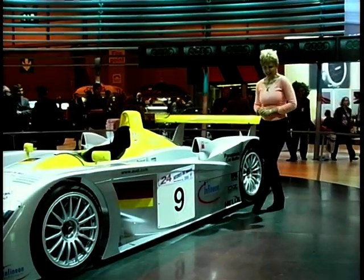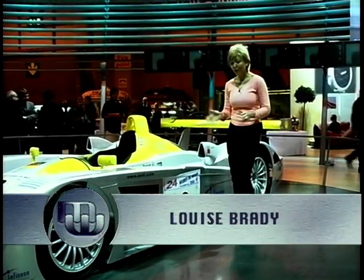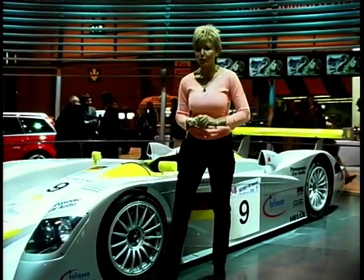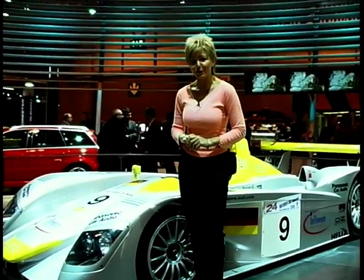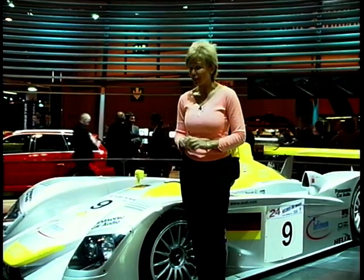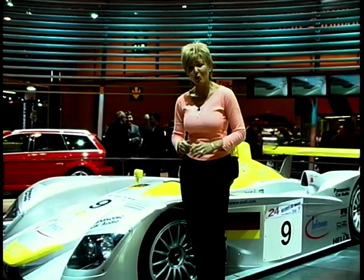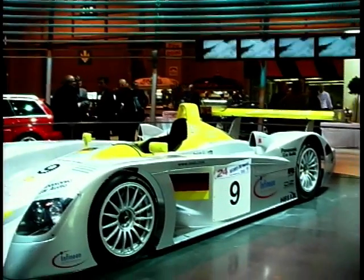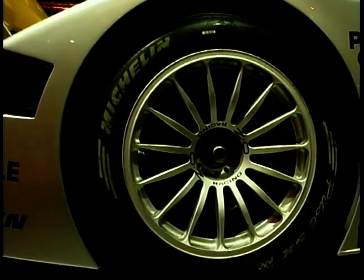Now the Audi R8 is a race car designed solely for the purpose of winning Le Mans. It's powered by a 3.6-litre V8 with twin turbos that puts out 610 brake horsepower. Firing through that F1-style gear change, this car will reach speeds of up to 230 miles per hour. The Audi R8 has been tremendously successful on the racetrack, winning Le Mans this year, as well as taking second and third places.